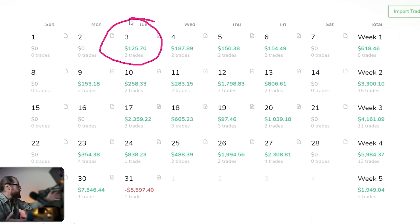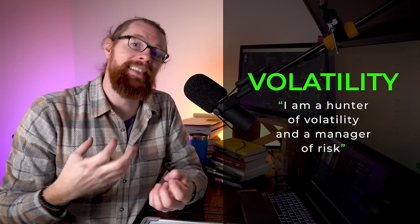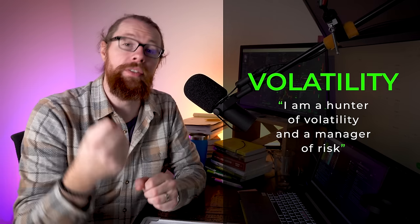As a momentum or trend trader, my first objective is to find a stock that has a trend. How am I able to grow the account so quickly in just one day? It's because I found an underlying asset — a stock moving up 30%, 40%, 50% in one day. I needed to find something moving very quickly. So for my strategy, I focus on volatility. I say that I'm a hunter of volatility and a manager of risk.